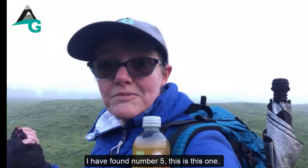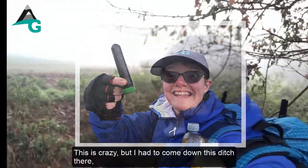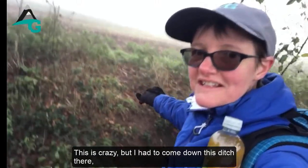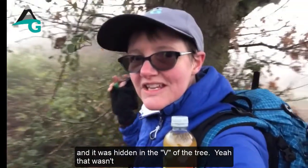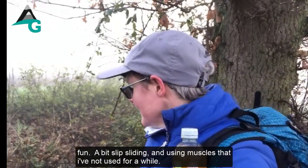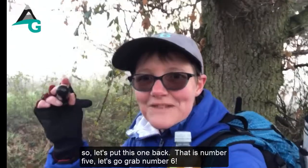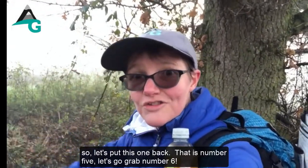Found number five! This one was crazy — I had to come down a ditch and it was hidden in the root of a tree. Yeah, that wasn't fun: a bit slip-slidey, using muscles I haven't used for a while. Let's put this one back — that's number five. On to number six!